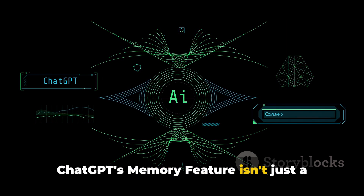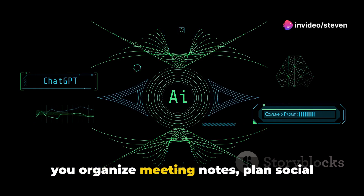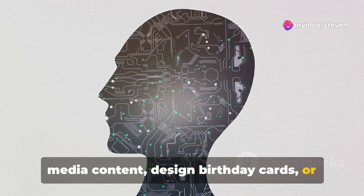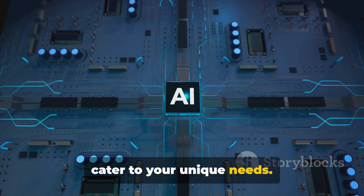ChatGPT's memory feature isn't just a fancy tool — it's a practical assistant that can help you organize meeting notes, plan social media content, design birthday cards, or create lesson plans. It's your personalized aid, ready to cater to your unique needs.